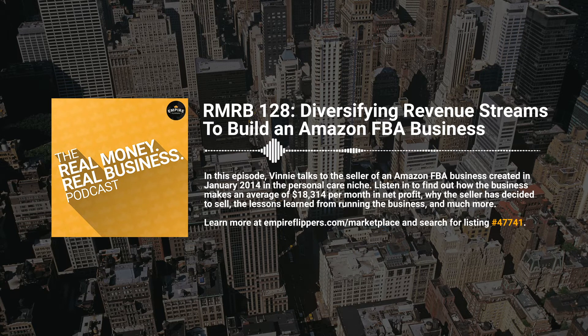For listeners thinking about getting into buying and selling online businesses, why do you think Amazon FBA is great for those interested? Well, the world now more than ever is moving towards ordering almost everything online through Amazon or through some sort of app, and this industry continues to grow year over year. It allows you to compete with the world's largest brands basically on the virtual store shelf of the world's largest retailer.